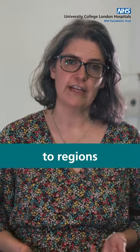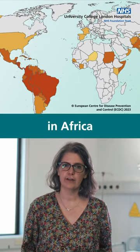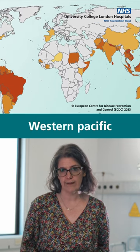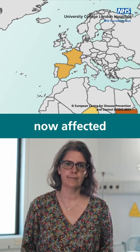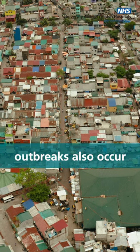To catch dengue, you need to travel to regions where it is endemic. This includes more than a hundred countries in Africa, the Americas, the Eastern Mediterranean, Southeast Asia and the Western Pacific. And as you can see from the map, Southern Europe is also now affected. Whilst there is a low level of transmission of dengue in these countries, outbreaks also occur.